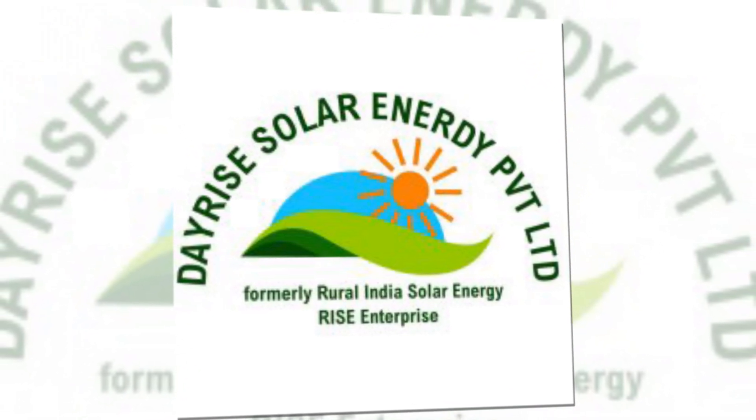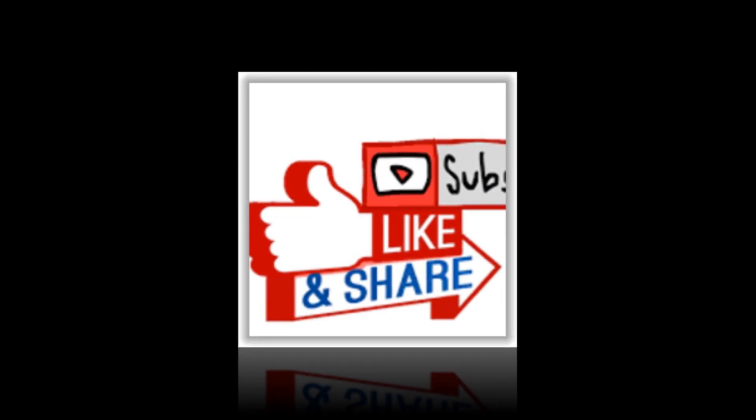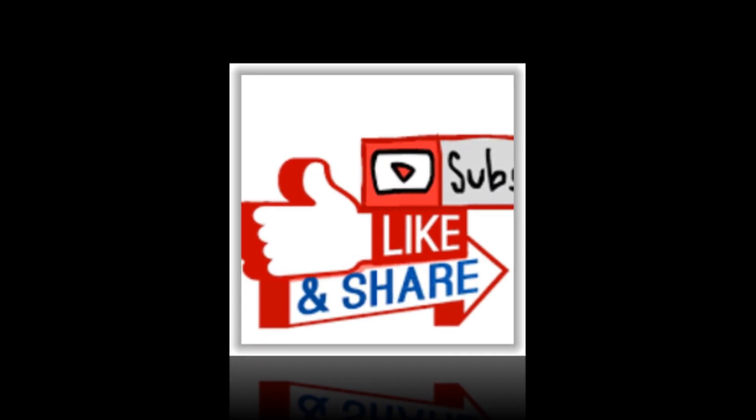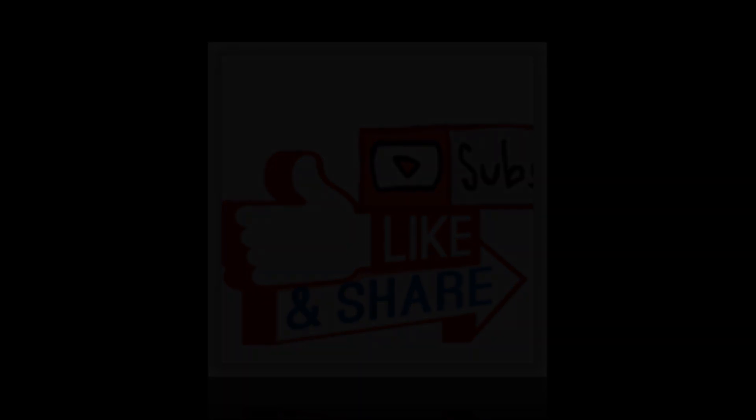Thank you very much for watching this video from the Dayrise Solar Channel. Please do like, share and subscribe this channel for upcoming videos related to solar energy. Thank you. Bye-bye.